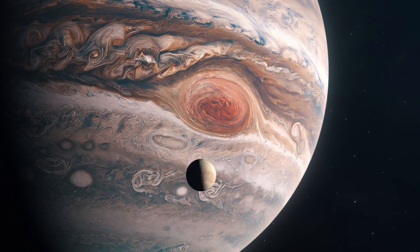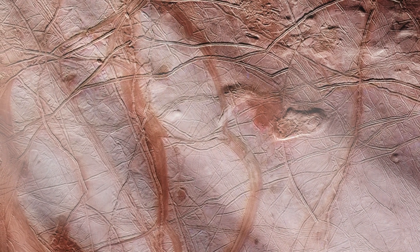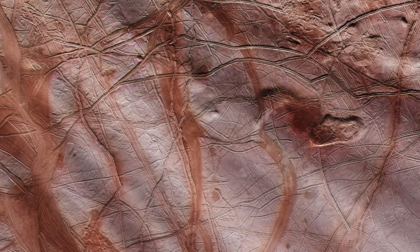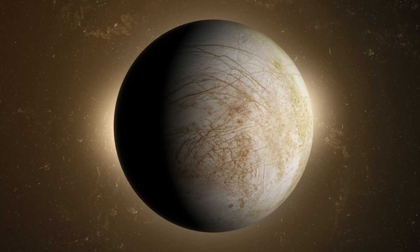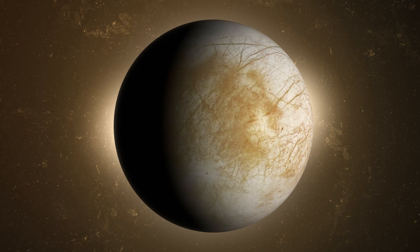The thrilling tug of war. Europa's complex relationship with Jupiter generates immense tidal forces, causing its interior to constantly flex and stretch. These tidal forces generate considerable heat, maintaining Europa's subsurface ocean in a liquid state. The interaction between Europa and its parent planet also gives rise to the moon's mesmerizing geysers.